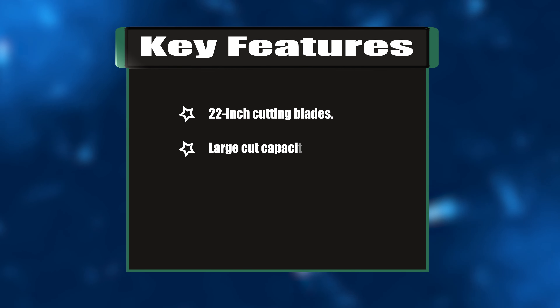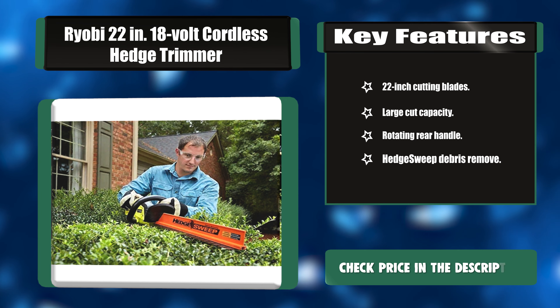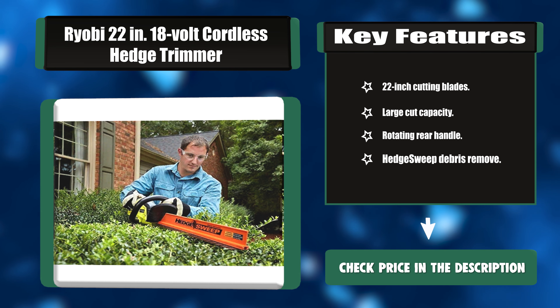Key features: 22-inch cutting blades, large cut capacity, rotating rear handle, and hedge sweep debris removal.